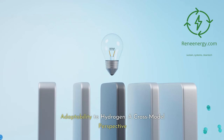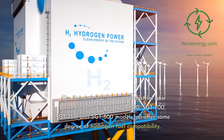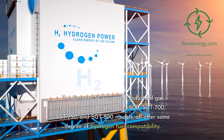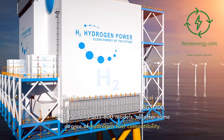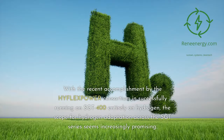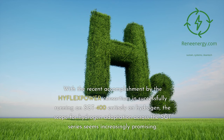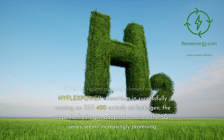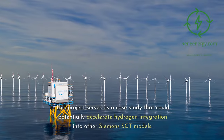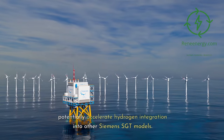Adaptability to Hydrogen — A Cross-Model Perspective. The Siemens Sargent series of industrial gas turbines, including the Sargent 600, 700, 750, and 800 models, all offer some degree of hydrogen fuel compatibility. With the recent accomplishment by the HyFlex Power Consortium in successfully running a Sargent 400 entirely on hydrogen, the scope for hydrogen adaptation across the Sargent series seems increasingly promising. This project serves as a case study that could potentially accelerate hydrogen integration into other Siemens Sargent models.